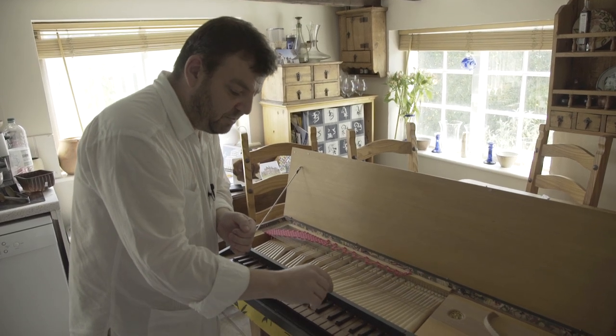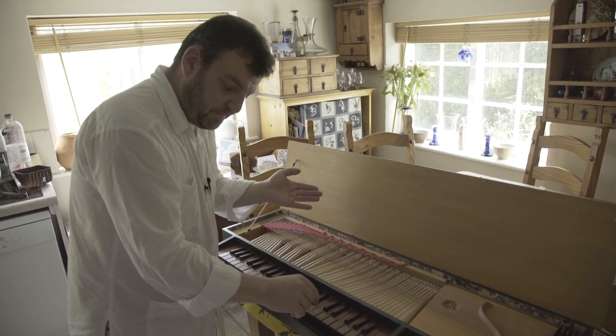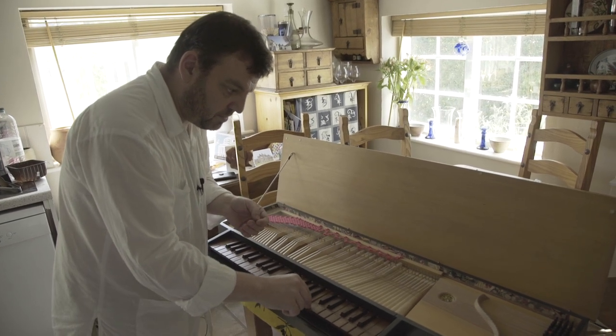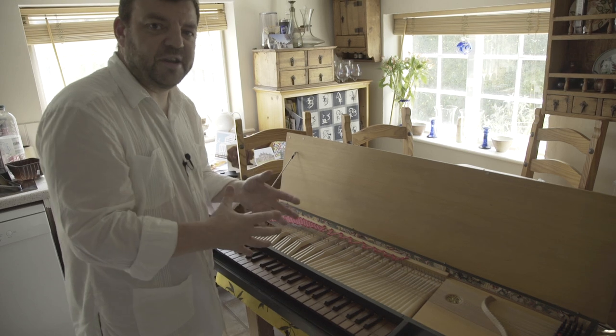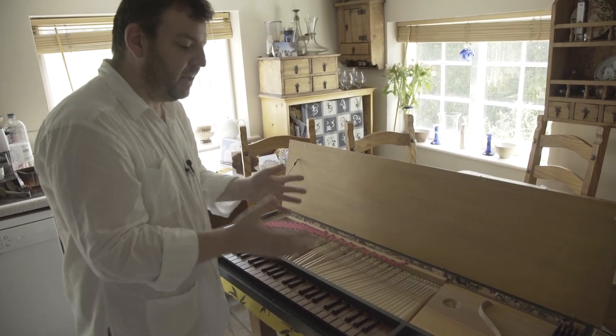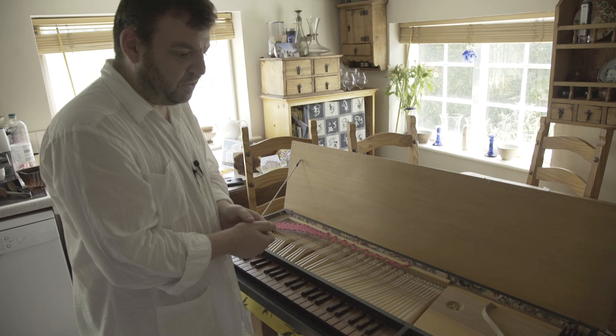So if I play a straight note it sounds like this — and this is a very expressive thing that composers knew and were writing for, that's only really possible on the clavichord.